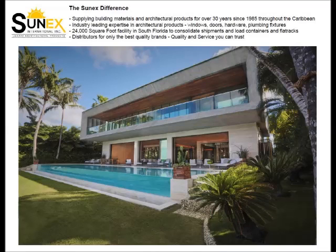Since 1985, Sunex has been supplying the best brands of building materials and architectural products throughout the Caribbean. We have industry-leading expertise in architectural products and can coordinate your shipment from our 24,000 square foot facility in South Florida. For quality and service you can trust, we're Sunex.